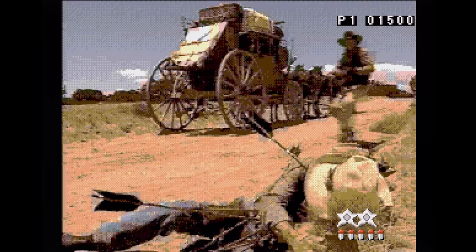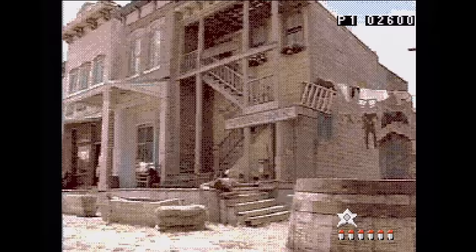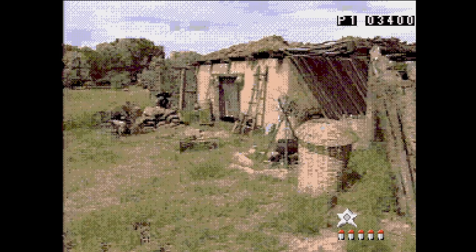Mad Dog 2: The Lost Gold — Mad Dog is back for more, and this time you're also looking for treasure. The video quality is a little better this time out, making things slightly easier to see, but not much. It's still really fun though, just like the last one.